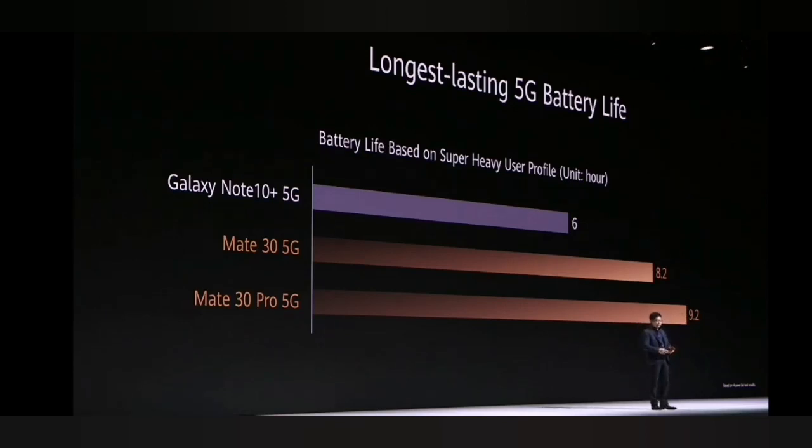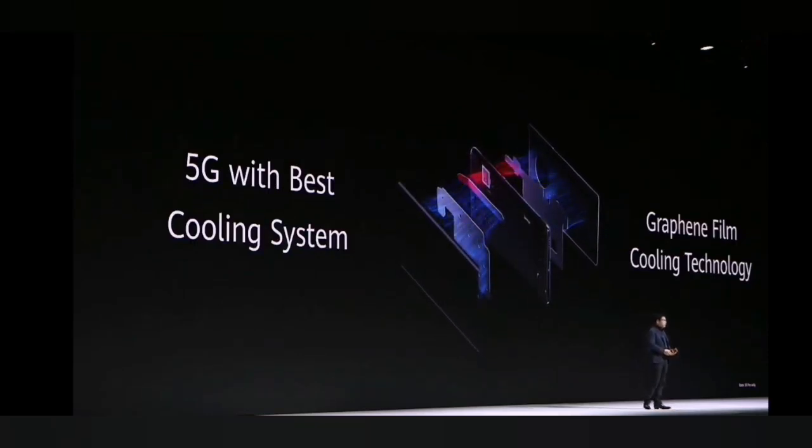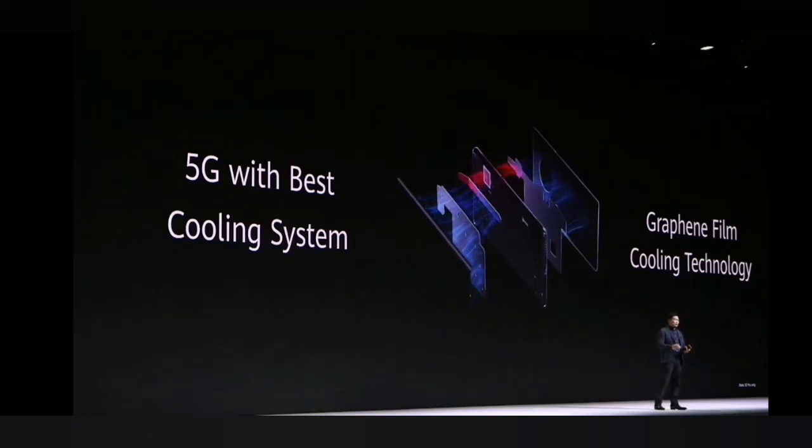You can see that we achieved much longer battery life on the Mate 30 and Mate 30 Pro 5G compared with other phones. Cooling for the smartphone is very important. Some people say they don't care how hot it gets, but that's actually a problem.